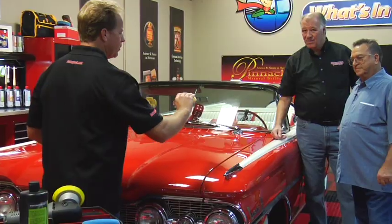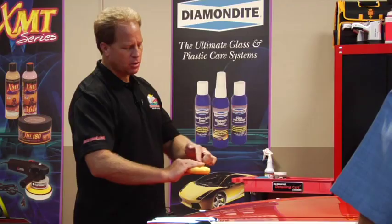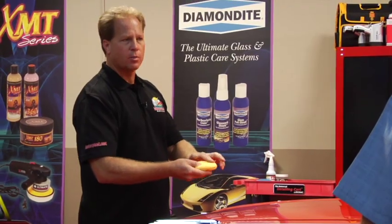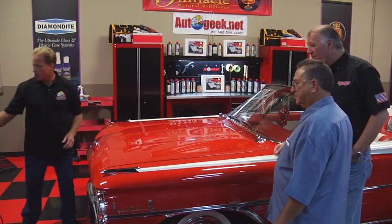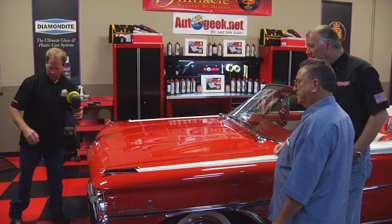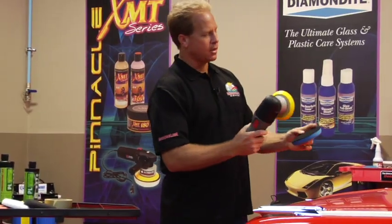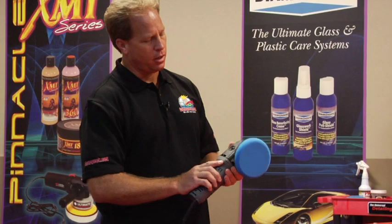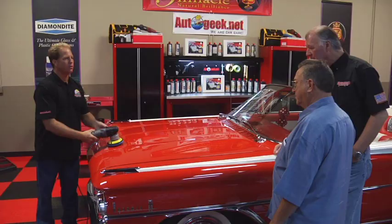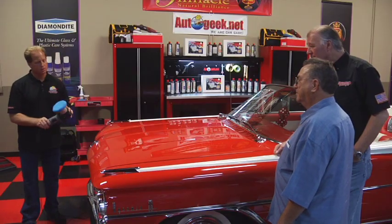When you wax by hand, you hold a wax pad sandwiched between your thumb and four fingers, so just the pressure from your four fingers is about the only part of the pad you're working on. The benefit when you work by machine is you take a nice soft finishing pad, place it on a DA polisher, and now you've got the entire face of the pad working for you with equal pressure over the entire surface. Plus, it takes all the work out of the job.